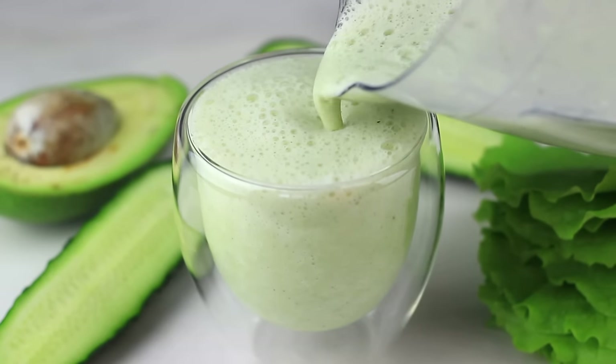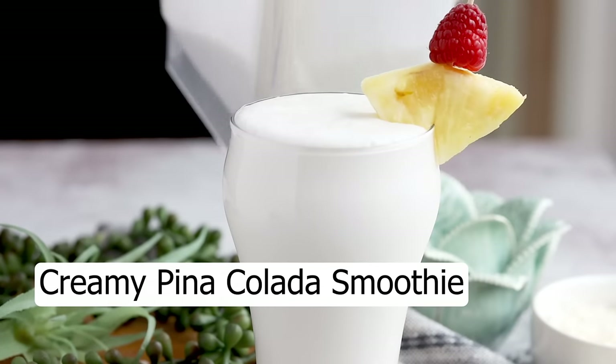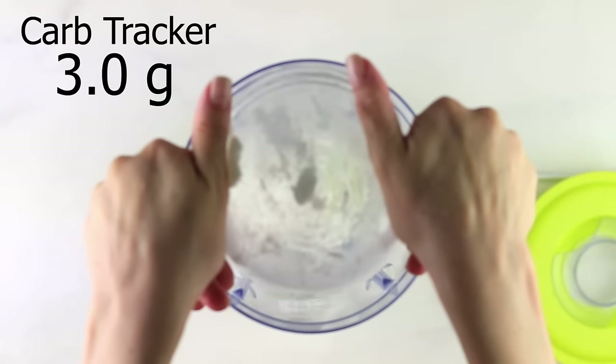Look at how creamy and frothy that is! Next time you feel like a piña colada but don't want the alcohol, try this smoothie instead. It's my keto piña colada smoothie — it's hydrating and will help support your immune system. First add in one cup of ice, then three-quarter cups of yogurt.